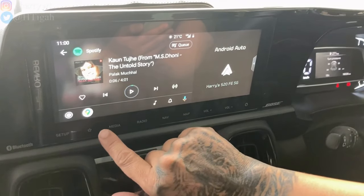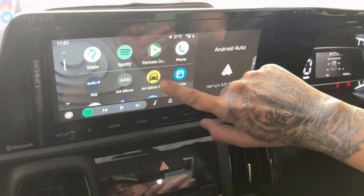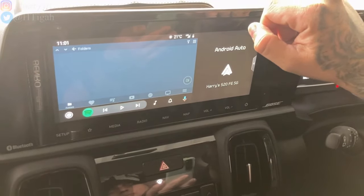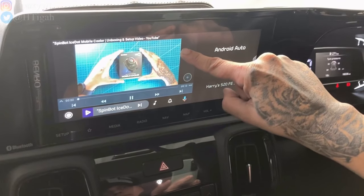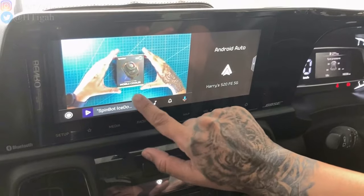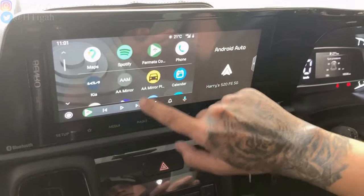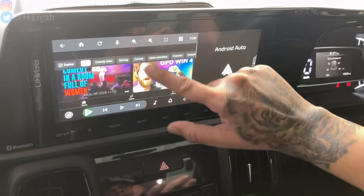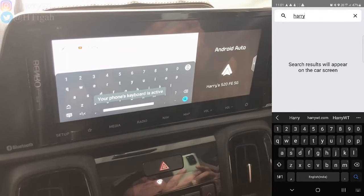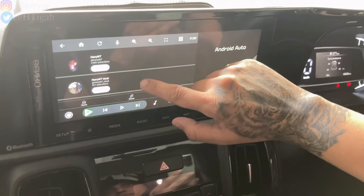Let's first take a look at what's working in this setup, then we'll look at the issues we're facing, and then finally the solution. As you just saw, Spotify works just fine. Videos are still playable in the Fermata Auto app. The Car Stream app still works too. We can still play videos while driving in both Fermata Auto and Car Stream apps, which is great for your co-passengers or family while you drive.